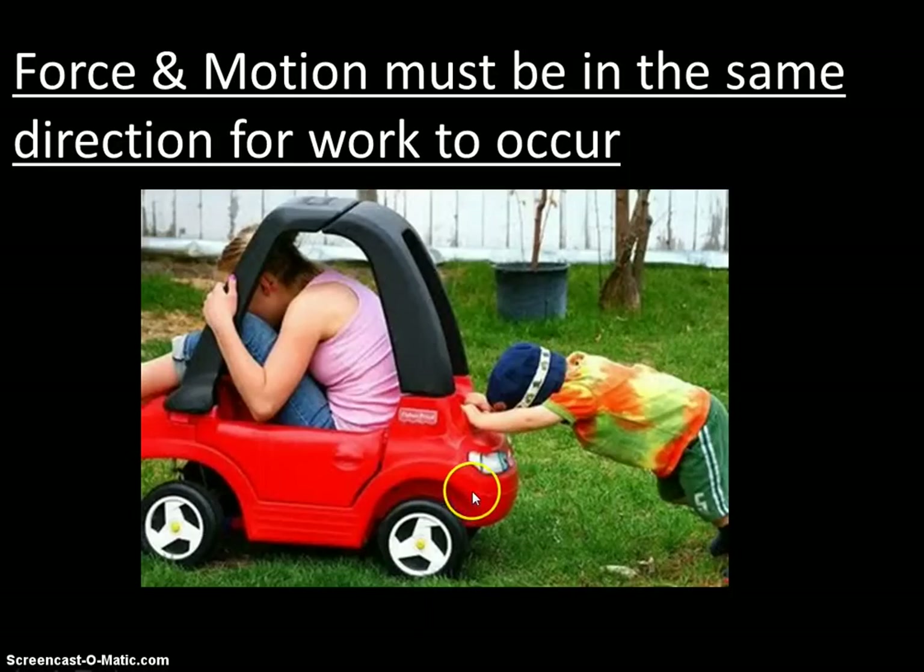So if the car does not move, then although he may be straining and exerting energy, no work will have been done unless the car moves in the direction of the force.